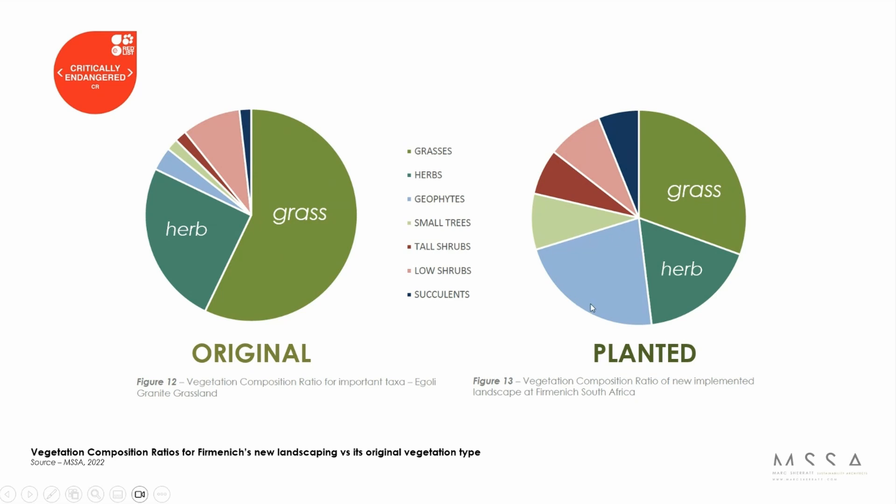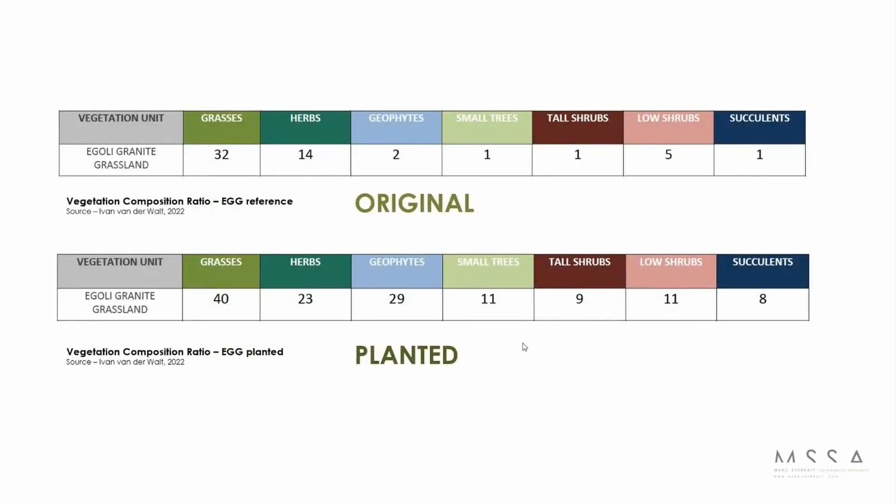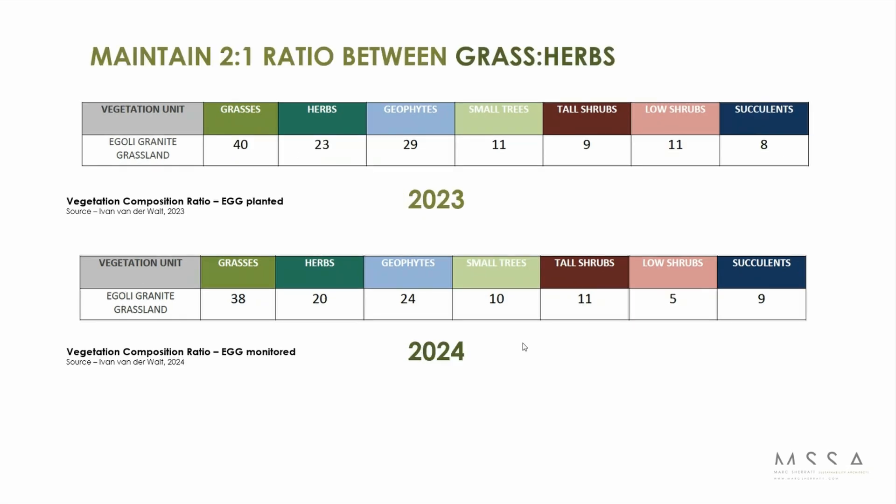We planted a lot more geophytes than the percentage found in existing granite grassland, because most of the locally indigenous plants we could ethically source were geophytes — people love the pretty flowers, and a lot of those are bulbs. This same data is represented in a different graph showing original species versus what we planted. We then monitored this in 2023, a year after planting, and again this year, two years after planting, making sure these species are still surviving.